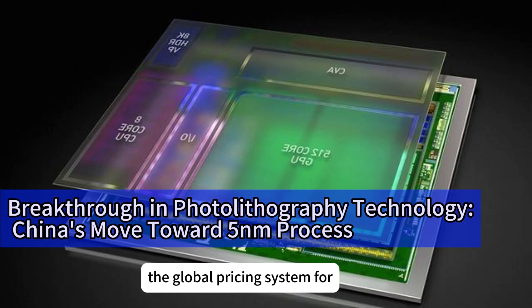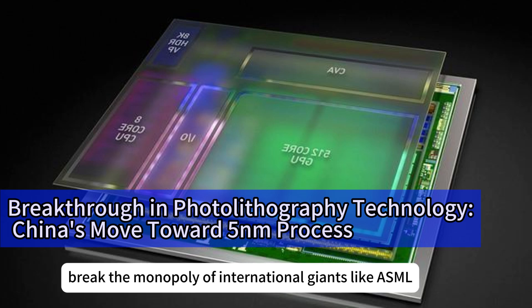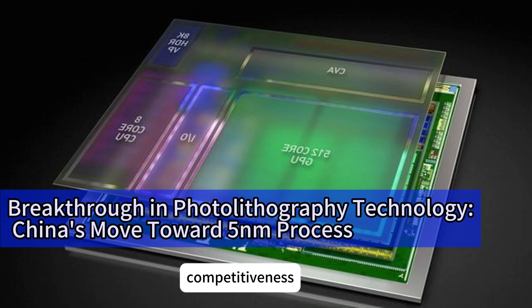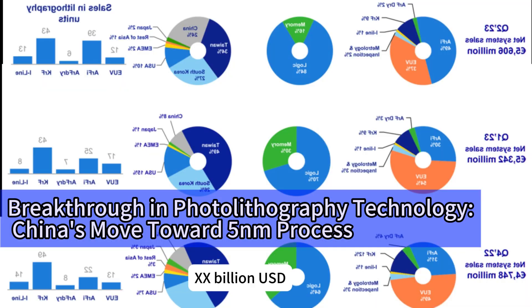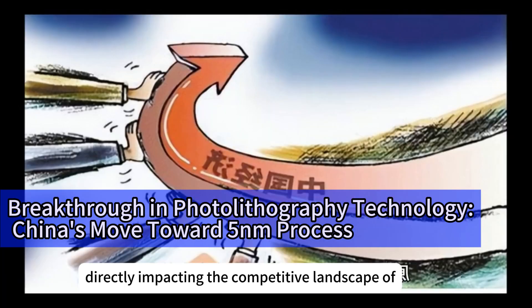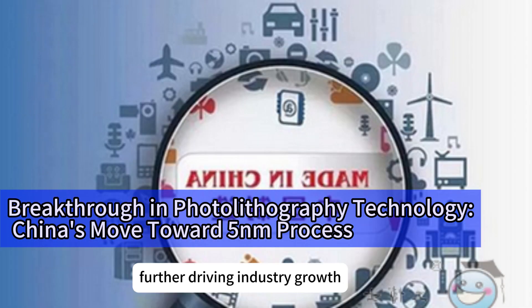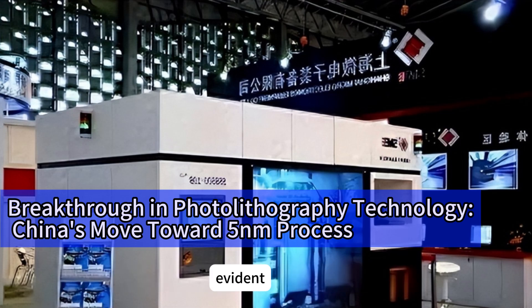As China's photolithography technology advances, the global pricing system for photolithography machines may undergo significant changes. Chinese equipment's cost-effectiveness could break the monopoly of international giants like ASML, and continuous innovation by Chinese companies will further enhance product competitiveness, promoting healthy industry development. According to market research, China's photolithography machine market size is expected to reach XX billion USD in 2025, accounting for XX percent of the global market. After the release of XIN-Kai Lai's new machine, many downstream companies might opt for it due to cost-effectiveness, directly impacting the competitive landscape. Technological breakthroughs are also attracting more talent and capital into the semiconductor field, further driving industry growth.